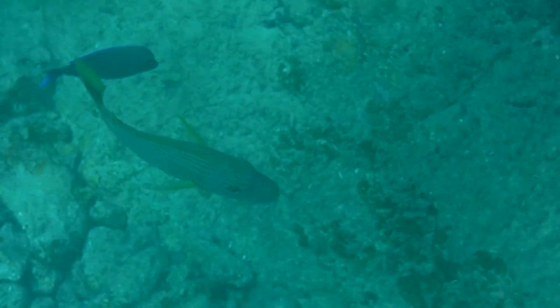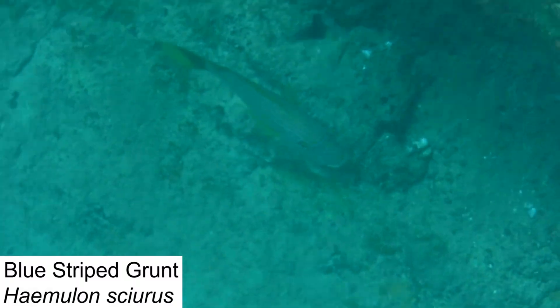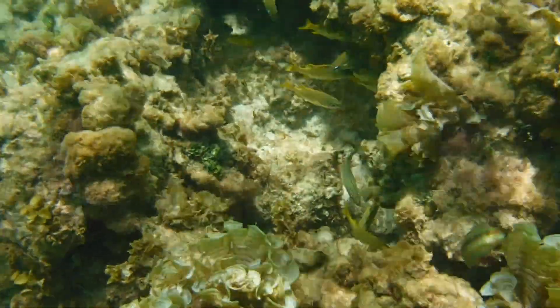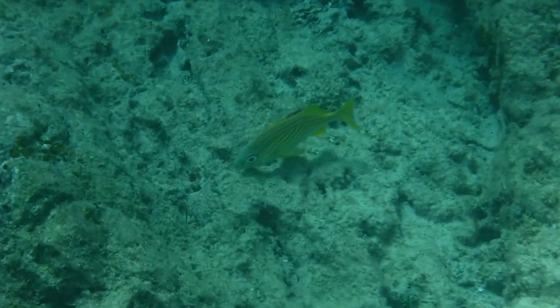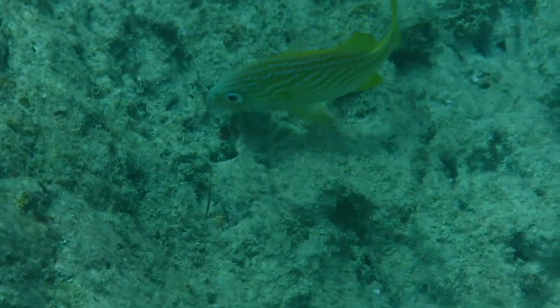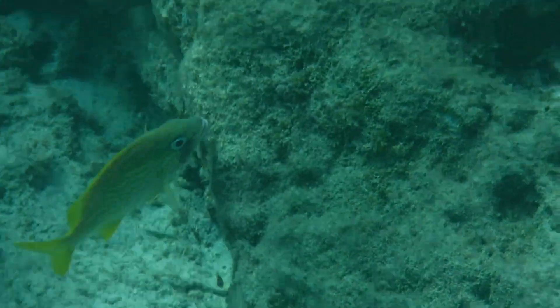We encountered two species of grunts while exploring the reefs of BVI: the French grunt and the blue-striped grunt. These species will actually form large schools together, and it's not uncommon to see blue-striped and French grunts congregating in the same area. Grunts feed on shrimp, krill, and other small invertebrates, and will usually hang around reefs and sandy flats.